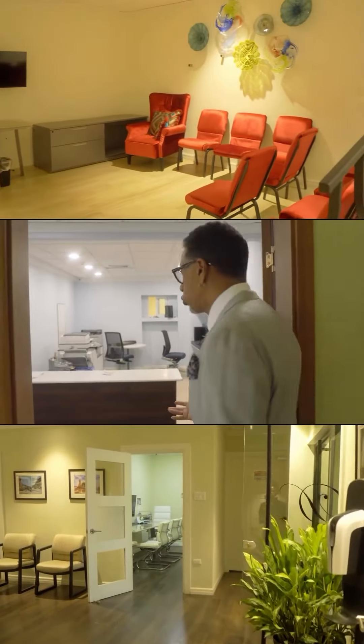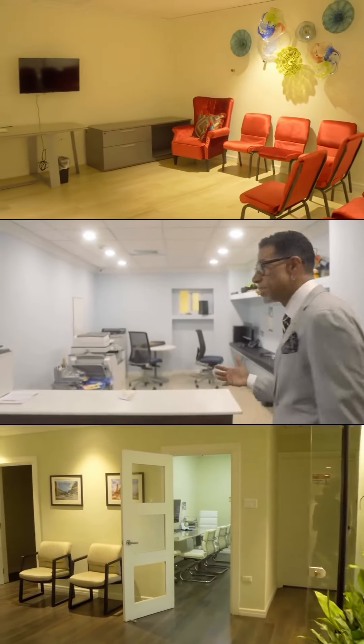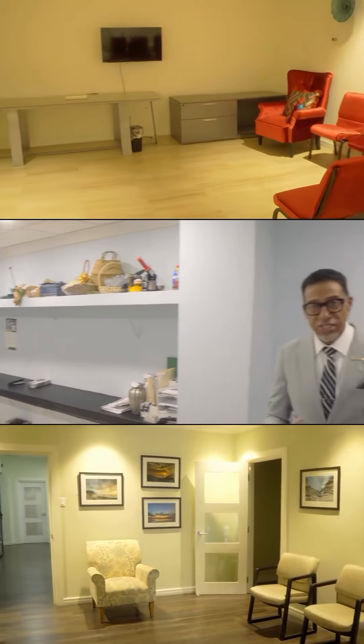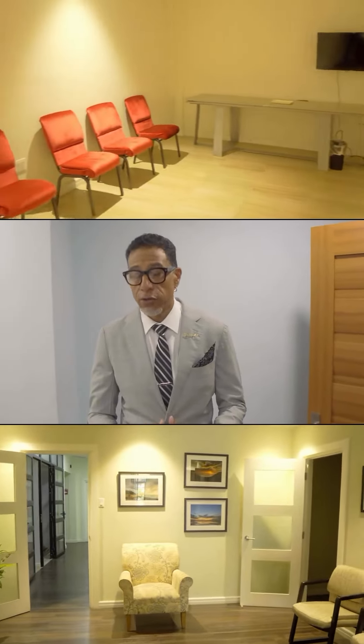This is our in-house printery where families can sit with the graphic designer and design a program that is befitting of the service they're trying to create for their loved one.